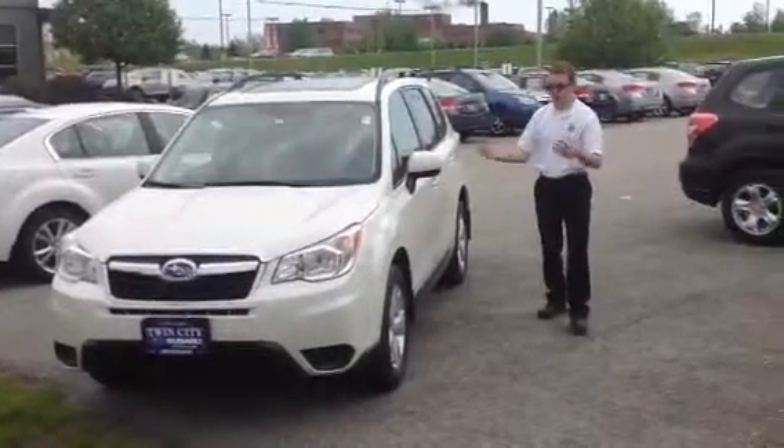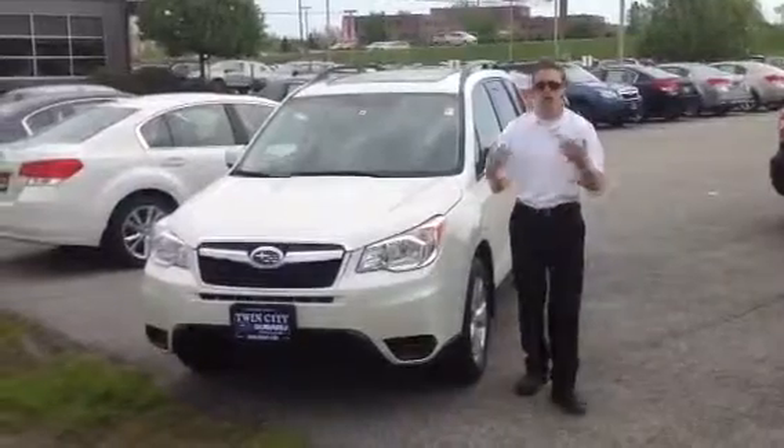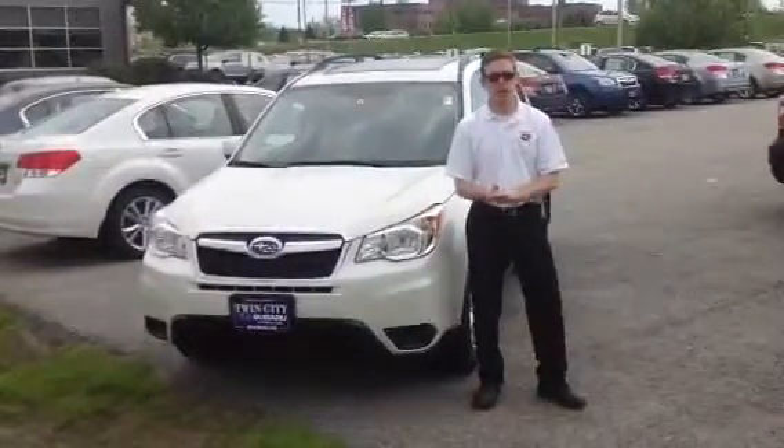The Forester is a great car — it's very comfortable and very spacious, great for carrying cargo, a family, and a lot of things Vermont will throw at you.